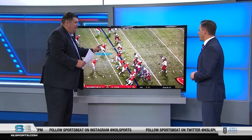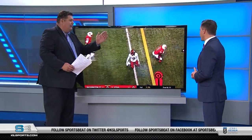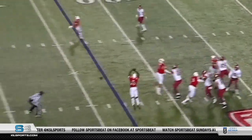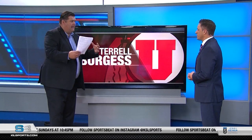Here he is again — he's at the line of scrimmage, and now he's got to cover a wide receiver who's really fast and quick in the slot. That's hard to do because that guy goes both directions; he can run left, he can run right. And Burgess does a great job of tackling and making a play on a very fast player. NFL scouts see this guy doing multiple things.